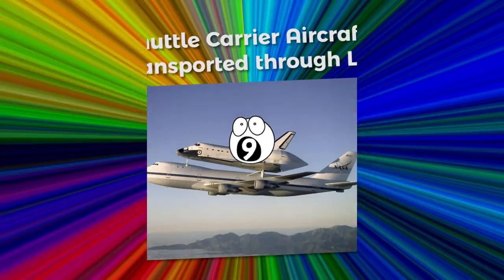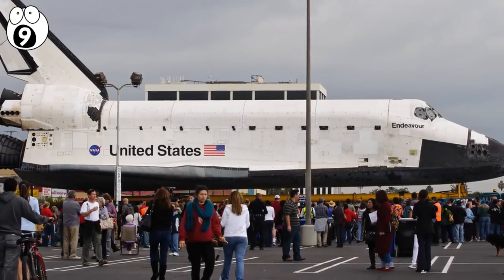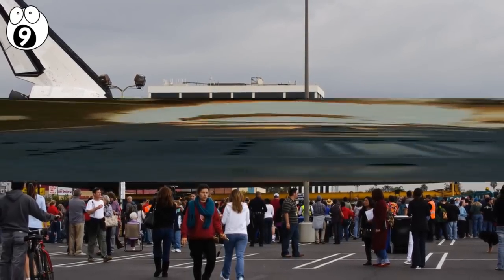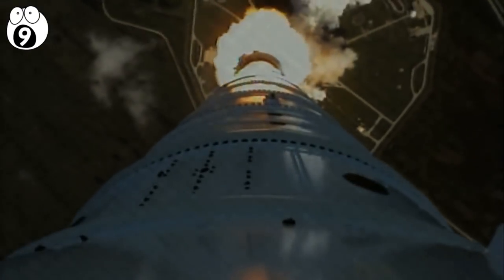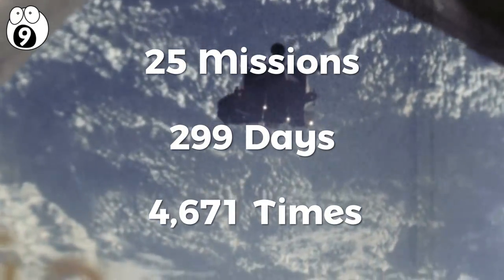Number 9 – Shuttle Carrier Aircraft Transported Through L.A. Space Shuttle Endeavour's final journey was perhaps insignificant compared to its missions to the International Space Station. In its awesome history, it completed 25 missions, with a total of 299 days spent orbiting Earth a total of 4,671 times.